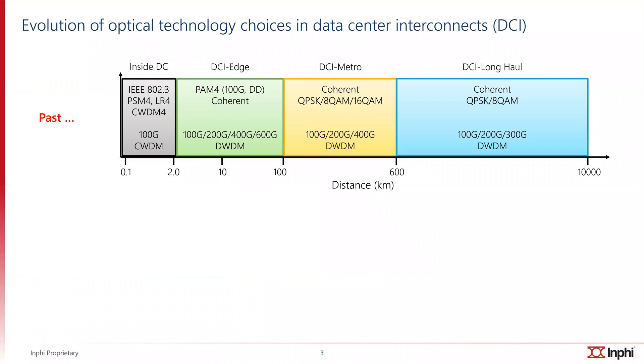First, let's look at the evolution of optical technology over time in the data center interconnect space. Data center interconnects are broadly defined as optical communications over distances greater than two kilometers and anywhere up to 10,000 kilometers and beyond, where data centers between continents are interconnected using submarine cables. The technology choices in the past depended on the distance covered, all the way from PAM4 at 100 gig direct detect for DCI edge up to 100 kilometers, and DCI metro up to 600 kilometers generally used coherent modulation formats, and the long-haul DCI interconnects used coherent modulation formats but of a lower complexity, all the way from 100 gigabits per second to 600 gigabits per second.